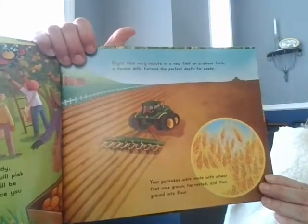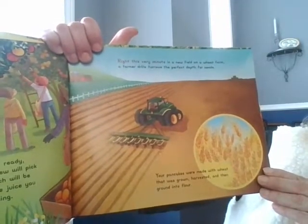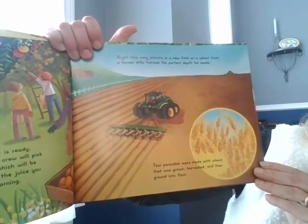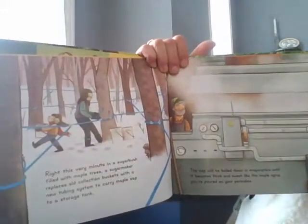Right this very minute, in a new field on a wheat farm, a farmer drills furrows the perfect depth for seeds. Your pancakes were made with wheat that was grown, harvested, and then ground into flour. Looks like here today with the snow that was falling.